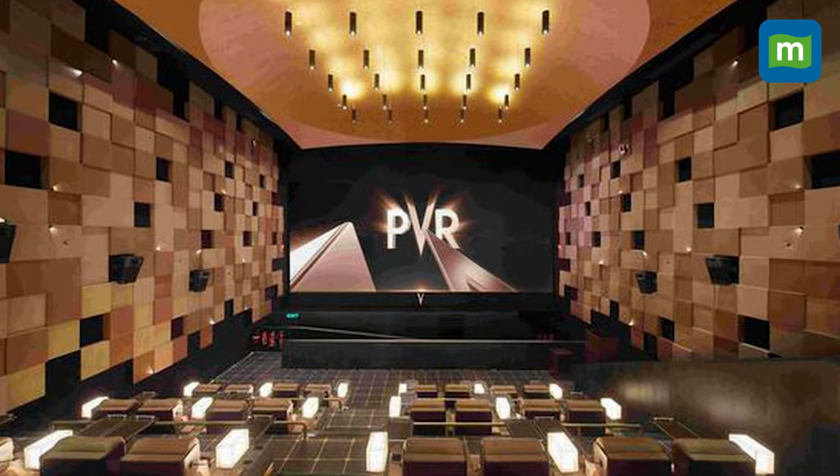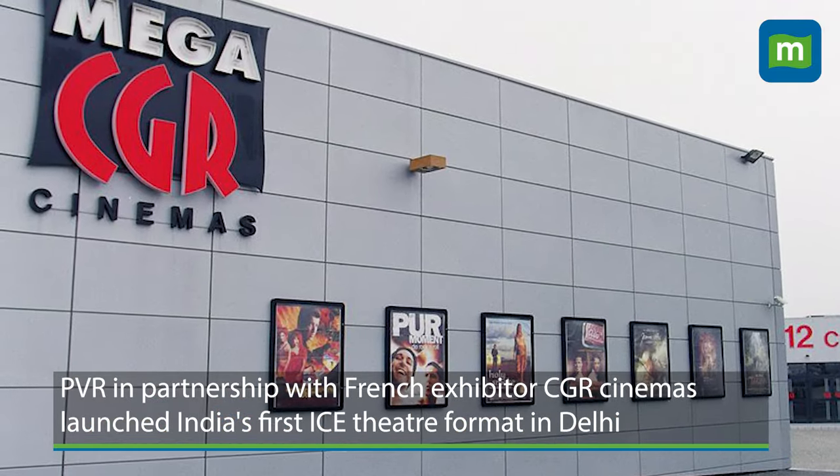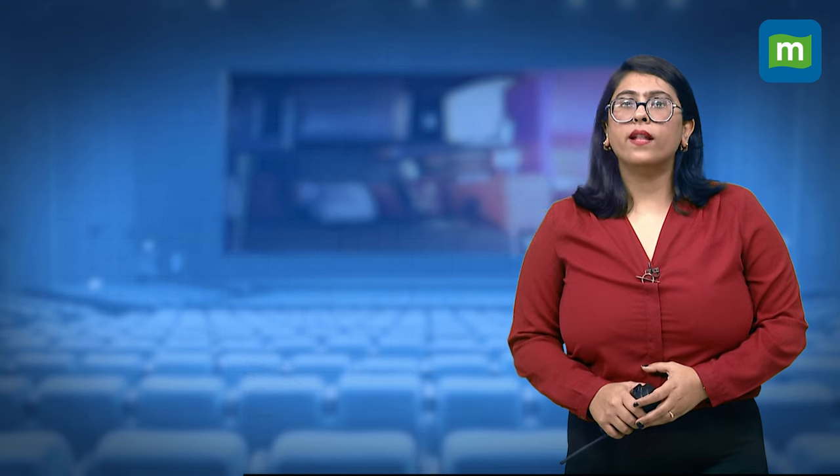PVR, in partnership with French exhibitor CGR Cinemas, launched India's first ICE theatre format in Delhi. With Avatar currently showing, there are two of these theatres in Delhi — one at Promenade Mall, Vasant Kunj, and the other at PVR Ambience Mall, Gurgaon.